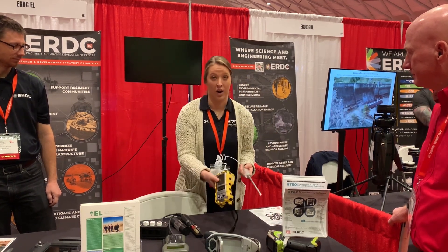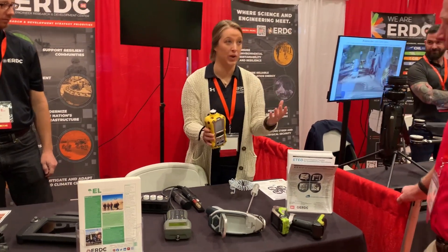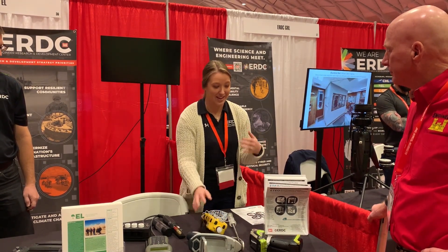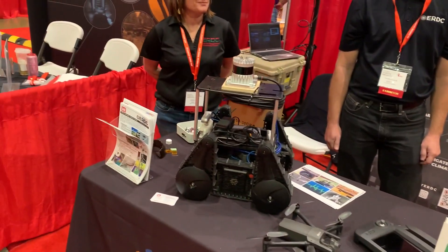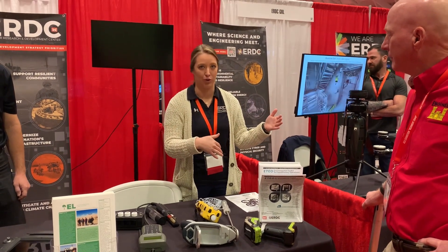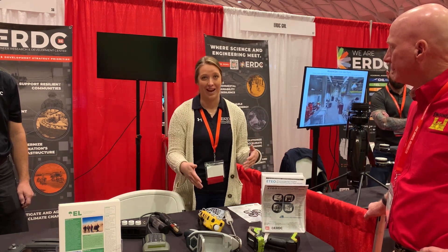We also have our air quality meter, which analyzes all the different gases in real time. It also comes with a probe where you can put it into confined spaces. Moving forward, we'd like to connect those onto drones or robots so we do not have to send personnel into harmful environments. It logs the data so they know exactly what they're breathing, and it comes with 25 different sensors that we can interchange for any specific gas of concern.